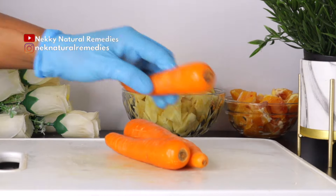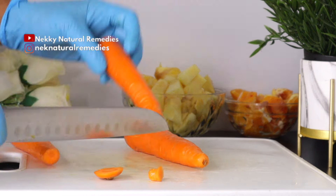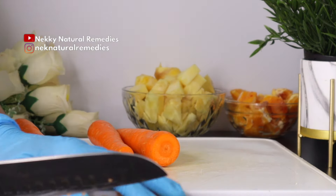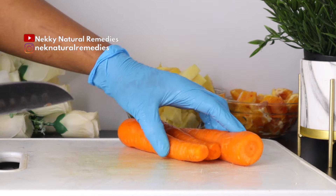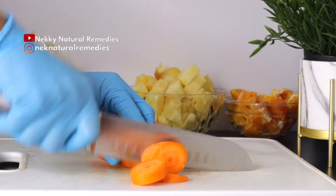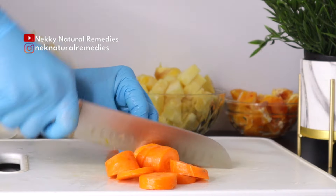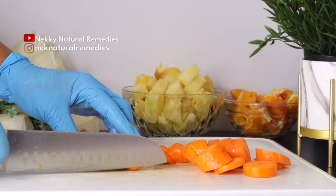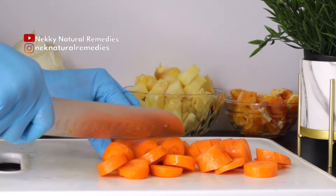After the pineapple, the next ingredient we have here is carrot. As we all know, carrot is one of those vegetables that helps so much in improving eyesight and taking care of eye diseases. It is true that carrots are rich in the compound beta carotene, which your body uses to make a form of vitamin A that helps your eyes adjust in the dark.